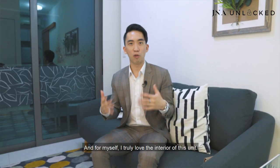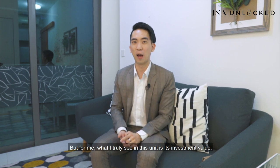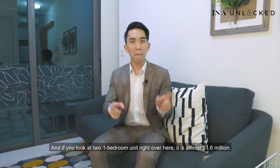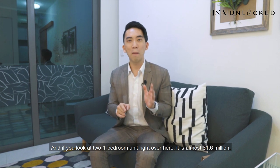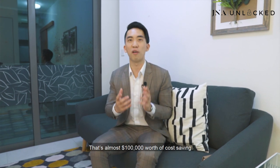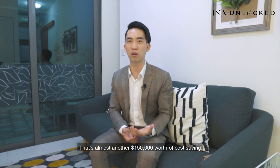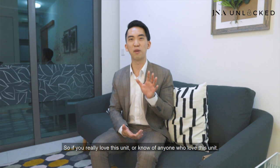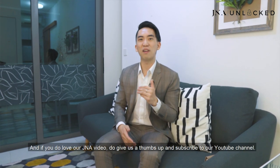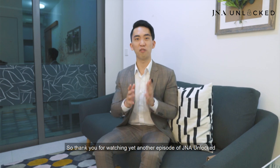It has been a long day of shoot, and I truly love the interior of this unit. But what I truly see in this unit is its investment value. A one-bedroom in Coen Regency is almost $800,000, and two one-bedroom units here would be almost $1.6 million. But the owner is looking to let go at $1.5 million — that's almost $100,000 worth of cost savings. And that's not including Additional Buyer Stamp Duty. If you own two one-bedroom units separately, that's almost another $150,000 worth of cost savings. So if you really love this unit or know of anyone who does, do grab it — it's a good deal. Give our listing manager a call, and if you love our J&A video, do give us a thumbs up and subscribe to our YouTube channel. Thank you for watching another episode of J&A Unlock.